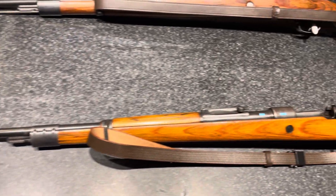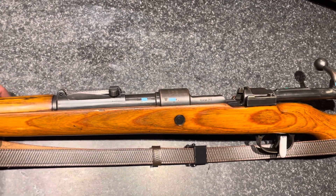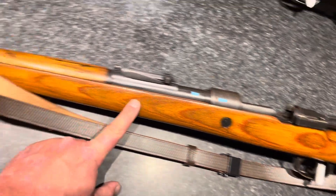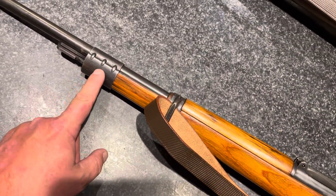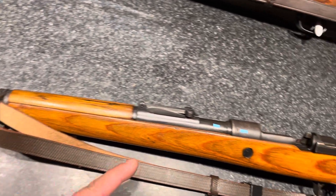Let's start off with all the parts. This is all matching metal parts other than the stock, the front barrel band, and the bayonet lug. Everything else is matching.